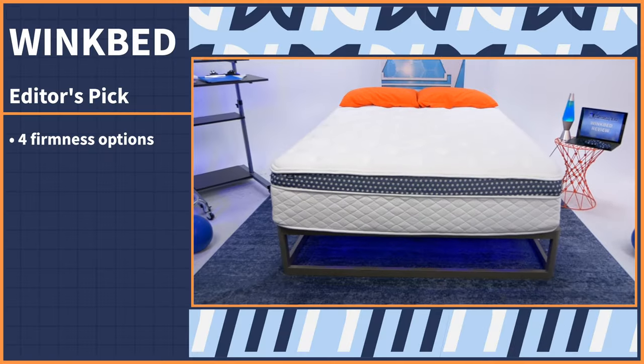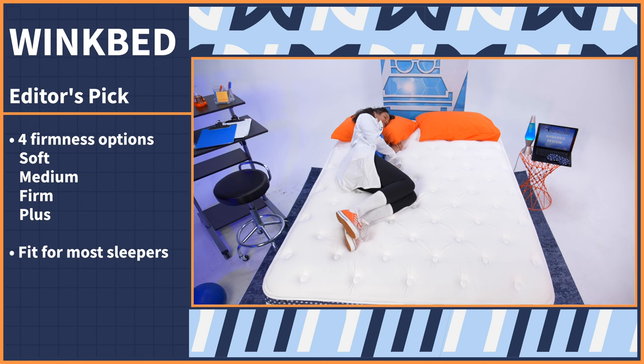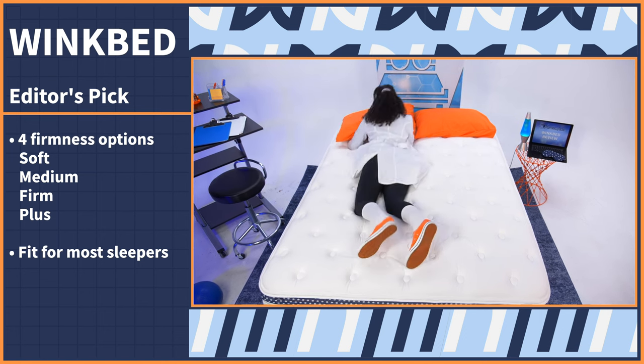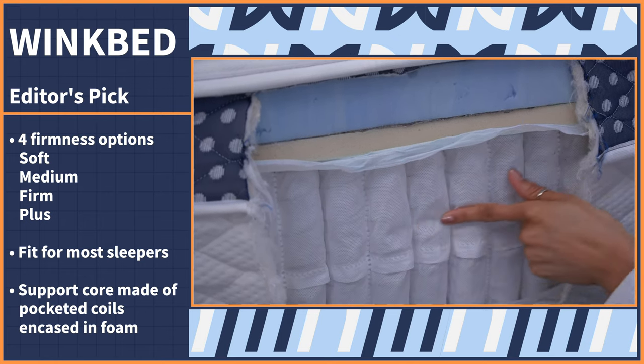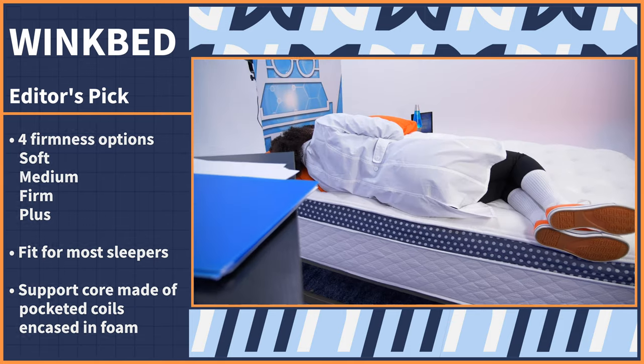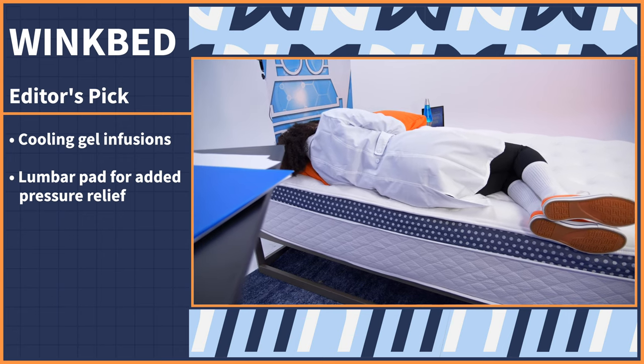Our overall editor's pick carries some serious weight. We wanted an elevated innerspring without breaking the bank, so we chose the WinkBed. The WinkBed comes in four firmness options — soft, medium, firm, and plus — making it fit for most sleepers regardless of sleeping position, body type, or weight. It features a support core of pocketed coils encased in foam, helping with airflow and strong edge support. It also has cooling gel infusions and a lumbar pad for added pressure relief in the low back.